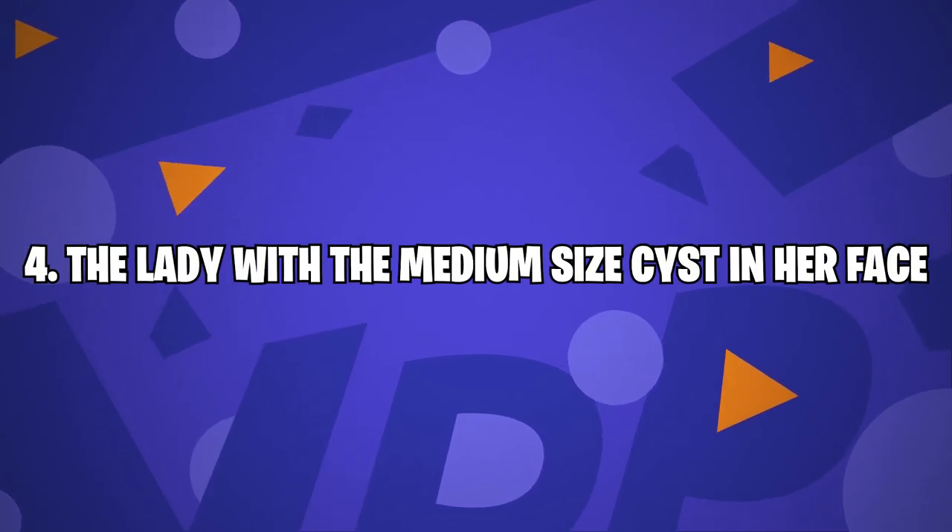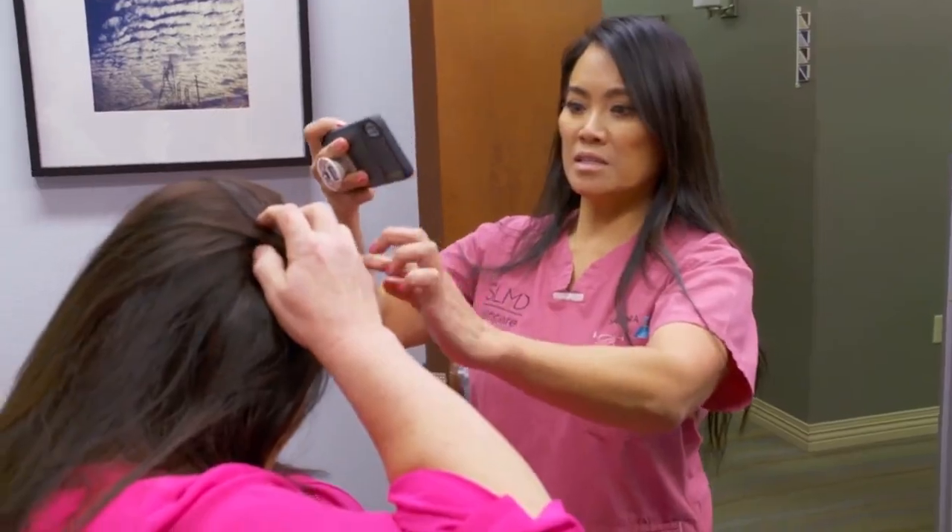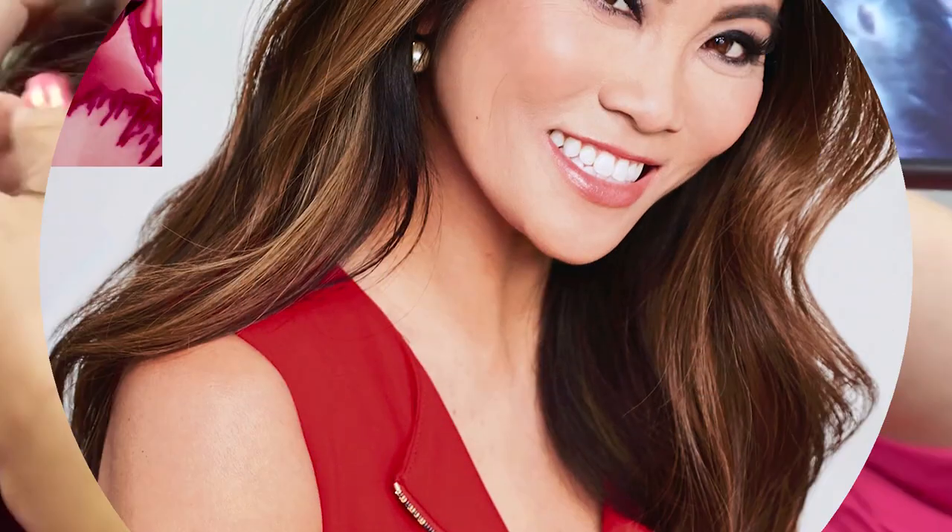Number 4: the lady with a medium-sized cyst in her face. When somebody comes in with a lot of bumps on their head, I know that they're afraid of having their head shaved. In an Instagram video, Dr. Pimple Popper is charged with popping a big cyst right on the side of her patient's face.